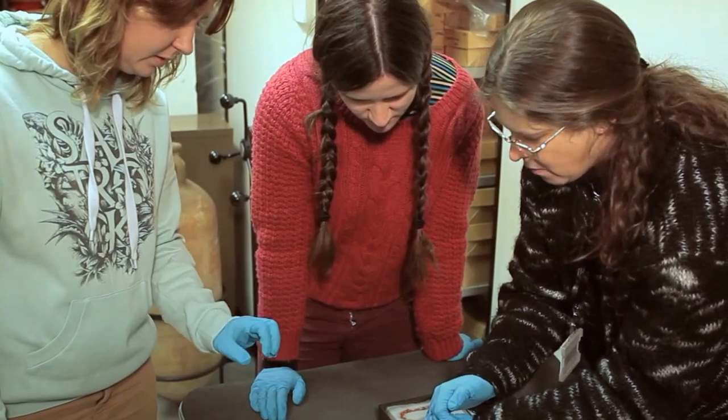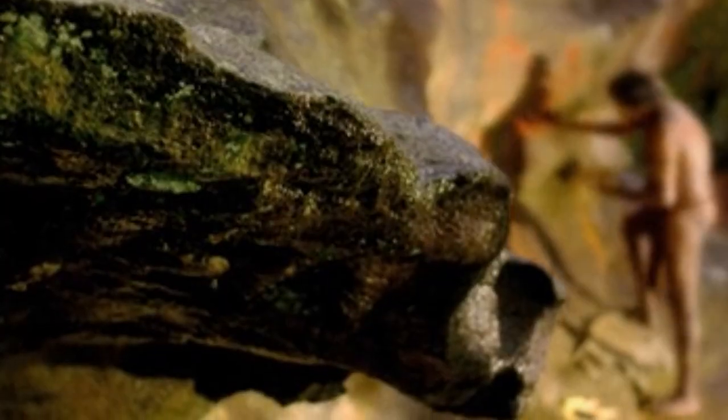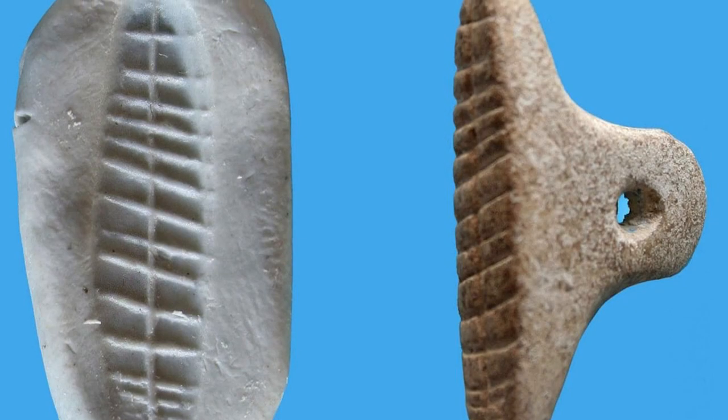We have some genuinely outstanding artifact finds to show you in this video. They come from all over the world and they arrive in many different shapes and sizes. Some are just a few centuries old, while others were created thousands of years ago. The one thing they have in common is that every single one of them represents an incredible discovery. Let's get started.